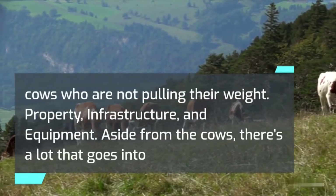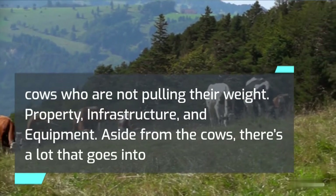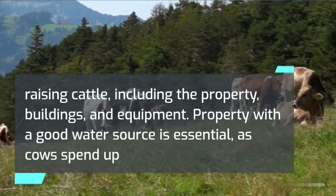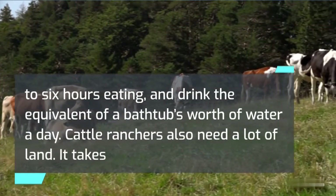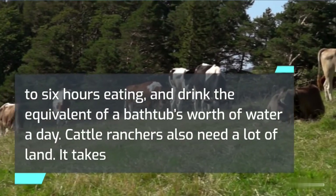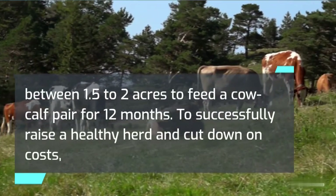Property, infrastructure, and equipment. Aside from the cows, there's a lot that goes into raising cattle, including the property, buildings, and equipment. Property with a good water source is essential, as cows spend up to 6 hours eating and drink the equivalent of a bathtub's worth of water a day. Cattle ranchers also need a lot of land — it takes between 1.5 to 2 acres to feed a cow-calf pair for 12 months.